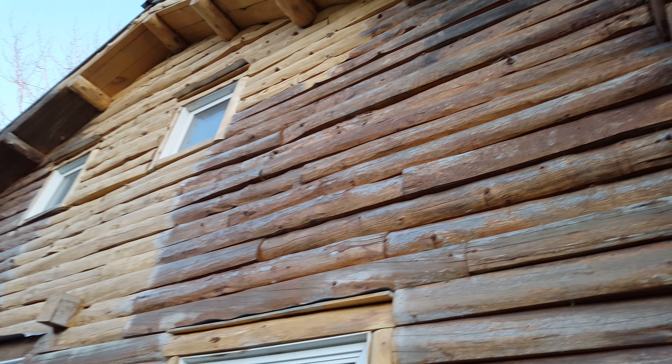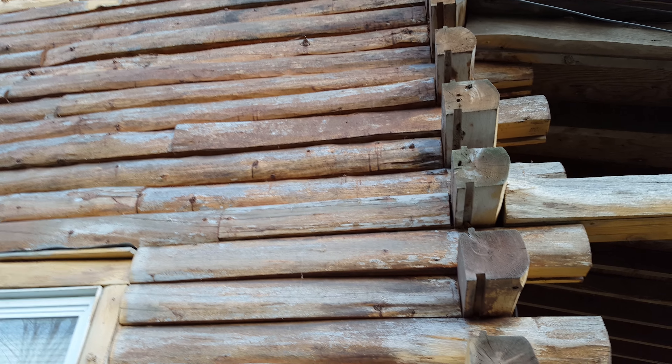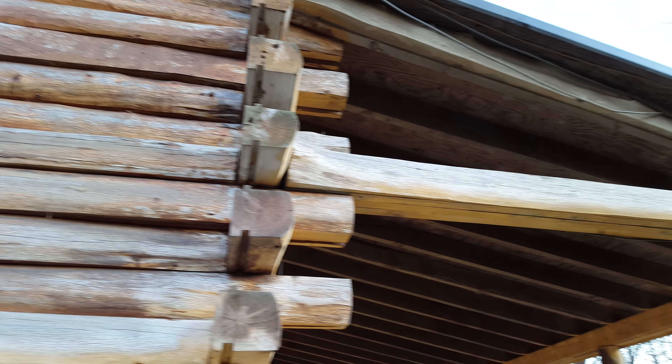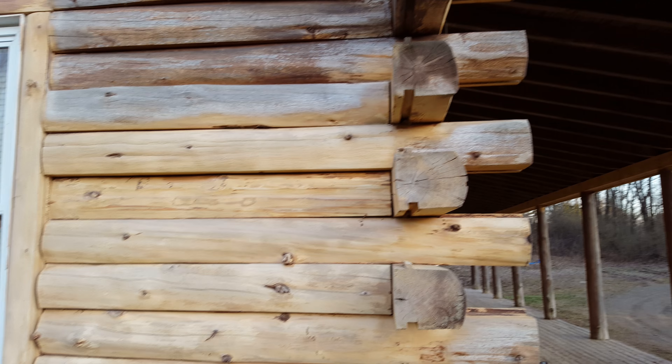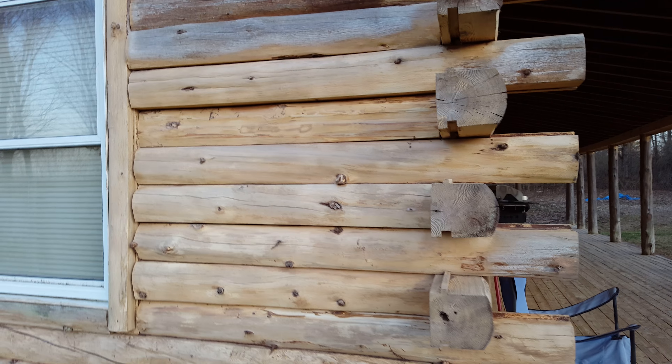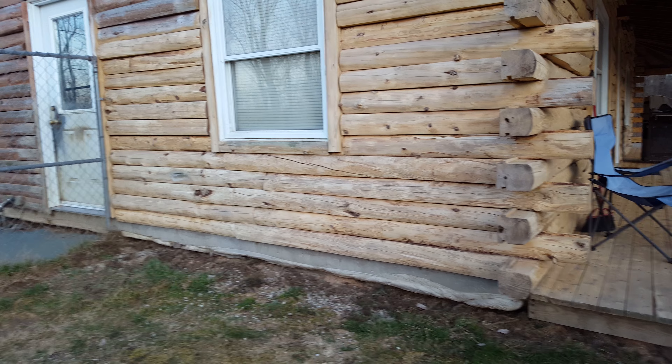So day three of media blasting. Just in awe, really, of what it's turning out to be. I will definitely keep you guys posted and keep doing some videos to let you see exactly what's going on.